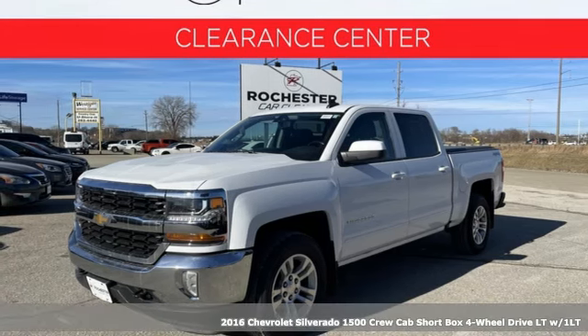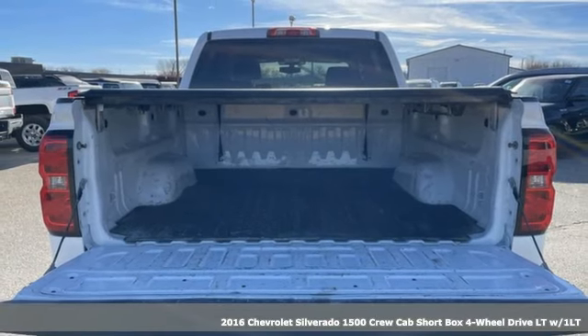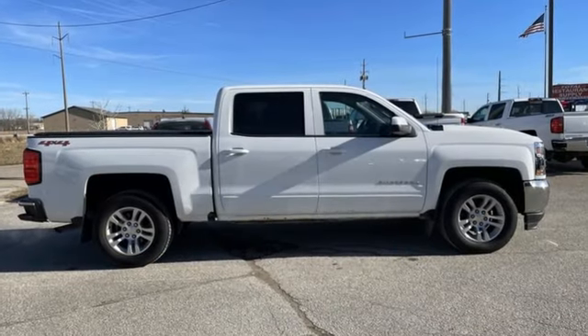Here's a 2016 Chevrolet Silverado 1500. Equal parts suave and stout, this multi-tasking Silverado is a powerful personality, and it comes with all the amenities you need.